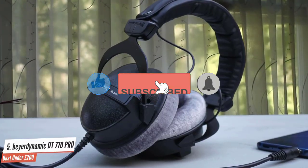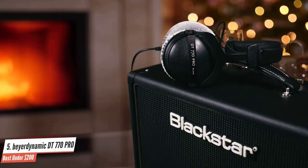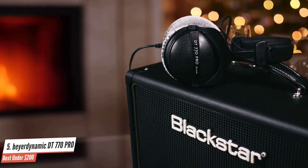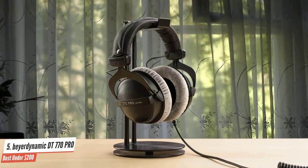They're also suitable for casual listeners at the computer who need a super comfortable set of closed-back headphones, or users with glasses. The DT770 Pro's earpads are larger than the average bear. Coupled with the soft cushioning, comfort is top-notch — it feels like your head is sandwiched between pillows.